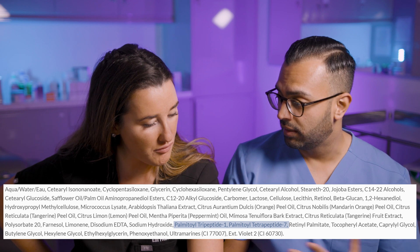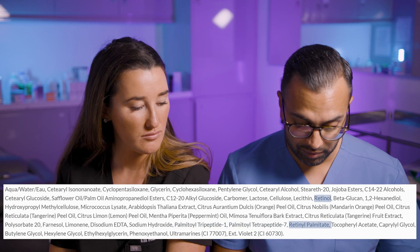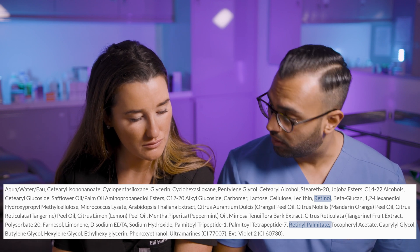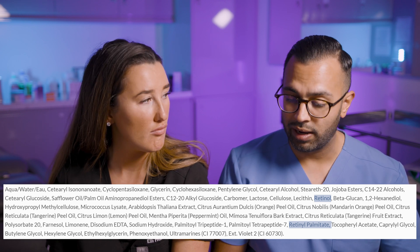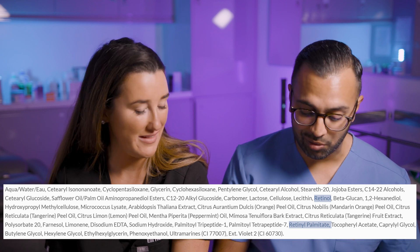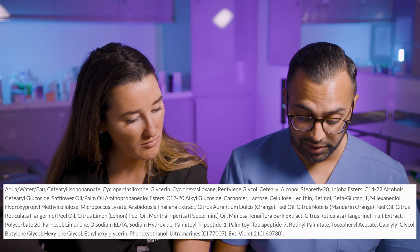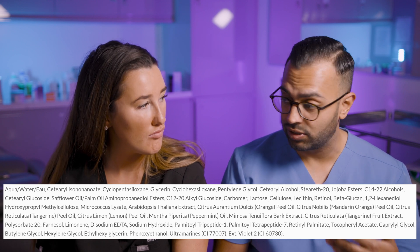So I can understand why you build a skincare plan around this. It's got retinol in there — retinol palmitate as well — so two different types of light retinol, giving you a little bit of collagen stimulation. It's an all-round product that even people without major skin problems can use quite nicely. It's one of the biggest sellers and you'd use it both morning and night.